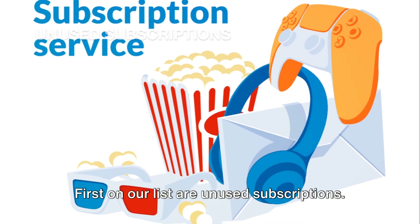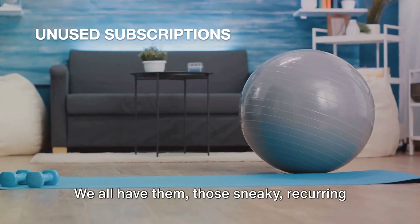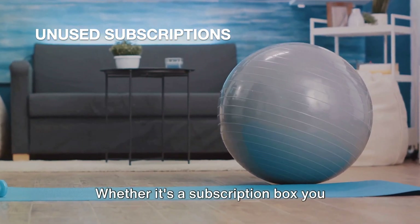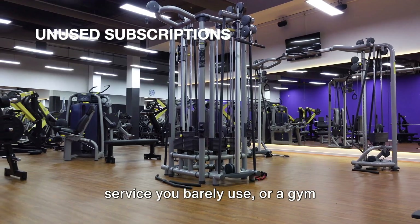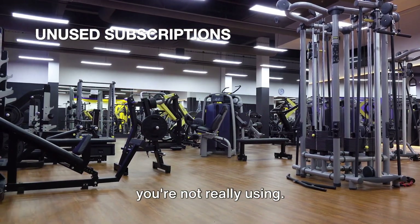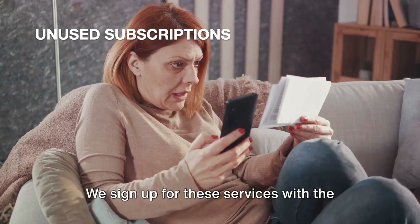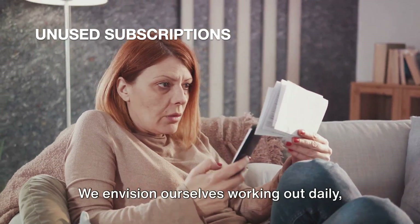First on our list are unused subscriptions. We all have them — those sneaky, recurring payments that nibble away at our bank accounts month after month. Whether it's a subscription box you signed up for on a whim, a streaming service you barely use, or a gym membership gathering cobwebs, there's a good chance you're paying for something you're not really using. It's a common tendency. We sign up for these services with the best of intentions.